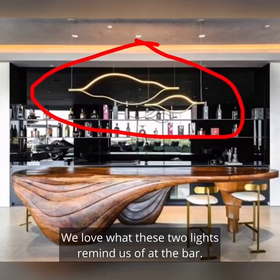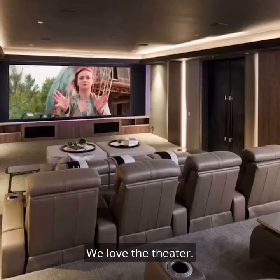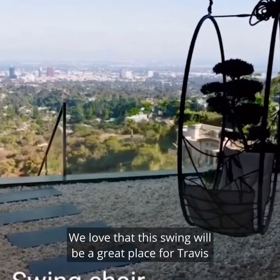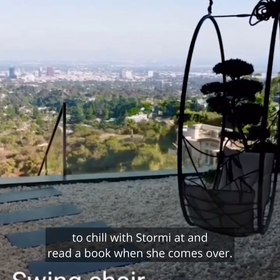We love what these two lights remind us of at the bar. We love the theater. We love the gym. We love that this swing will be a great place for Travis to chill with Stormy at and read a book when she comes over.